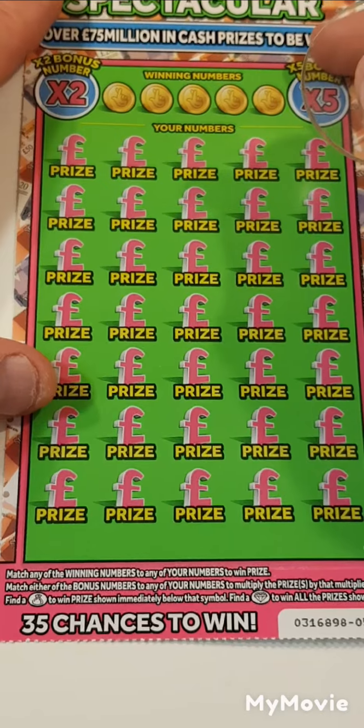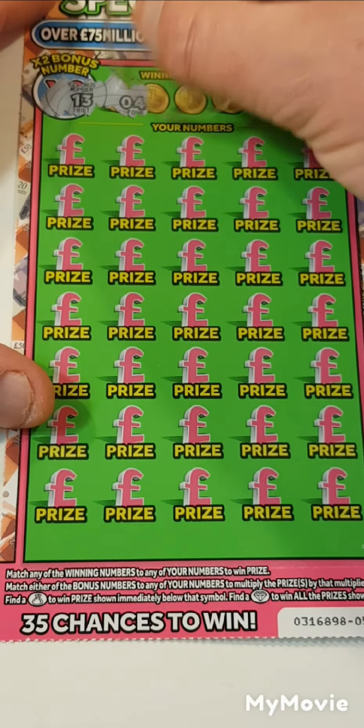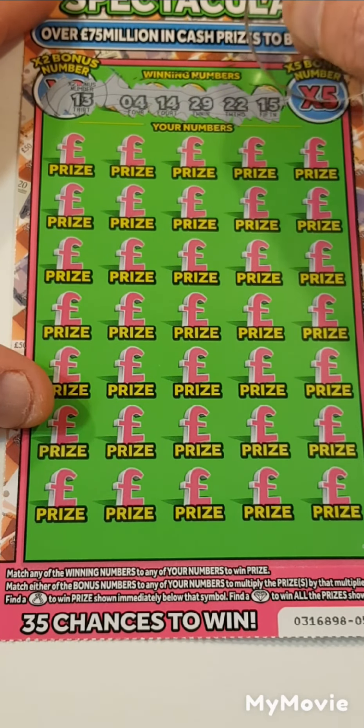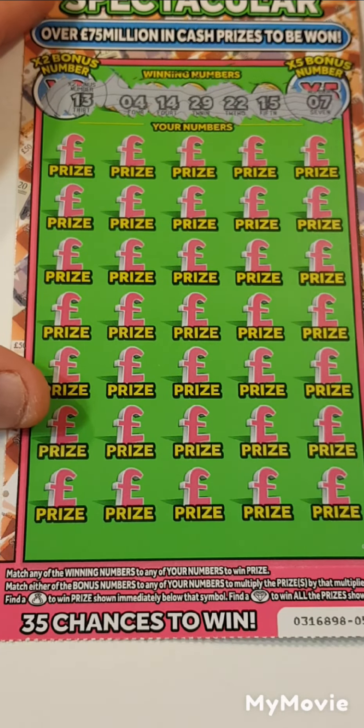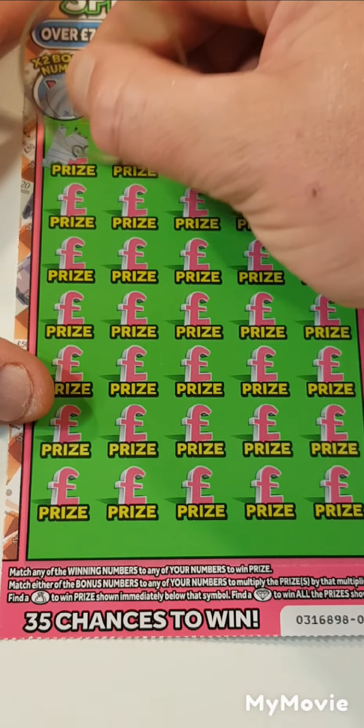Is this going to be the winning card? So 13, 4, 14, 29, 22, 15 and 7. There are low numbers apart from 29, so all above 29 we do not need.